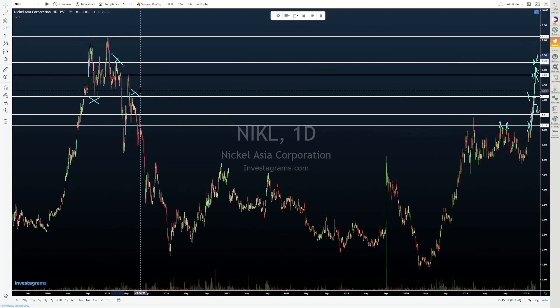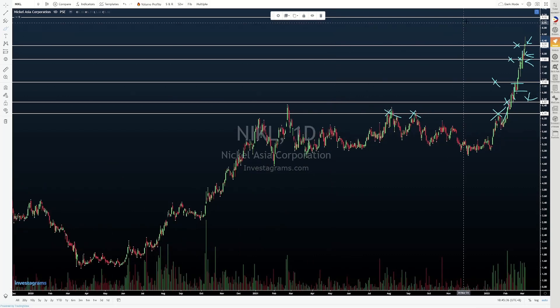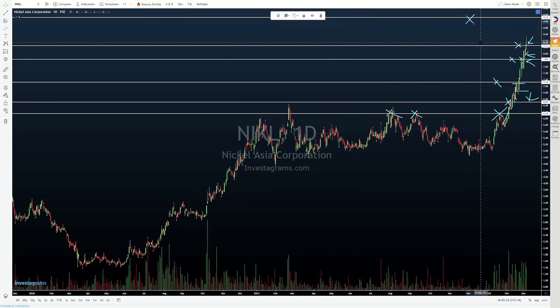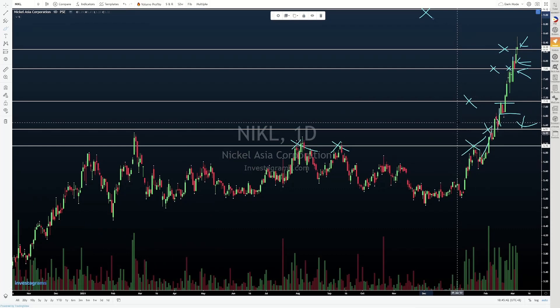So when you zoom out, yung next na strong resistance natin will be 9.12, which is yung previous all-time high. Kung nabasag yung 9.12, good for all holders — new high na naman, new price exploration, but this time around with a more positive twist.